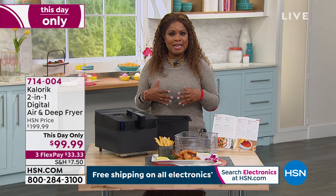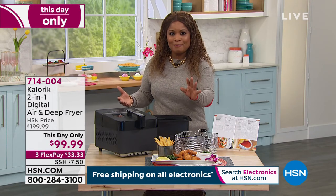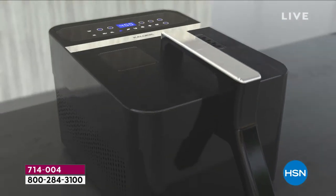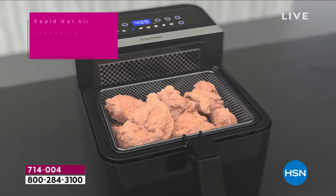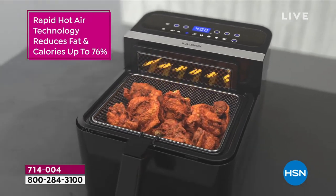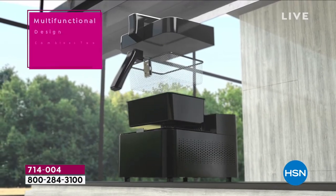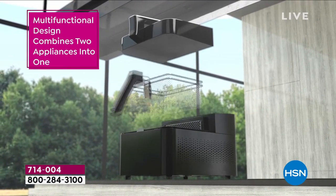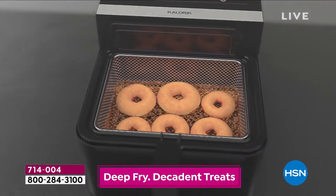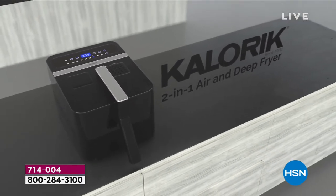Next up is Caloric — a brand offering innovative, easy-to-use products. This is an air fryer that also functions as a deep fryer — a two-in-one appliance. Monday through Friday, air fry healthy meals without added oils and fats. On weekends, enjoy deep-fried chicken, shrimp, or fish — all in one beautiful appliance. It's being offered at the lowest price ever: half off for today only, and it's going to sell fast.